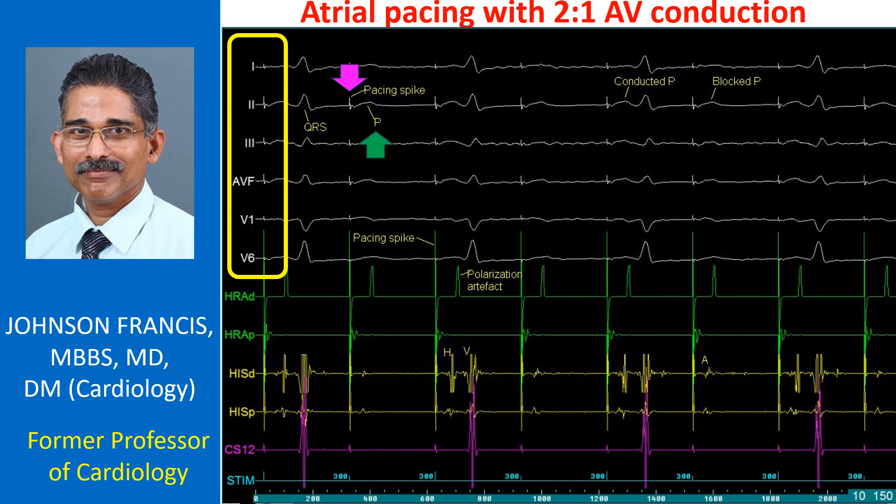The P waves and QRS complexes are marked in lead 2. The width of P waves and QRS complexes are more than usual because the recording speed is much higher for an EP study — usually 100 or 200 mm per second — rather than the 25 mm per second used for standard ECG tracings.